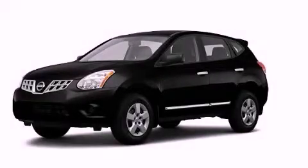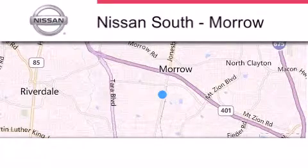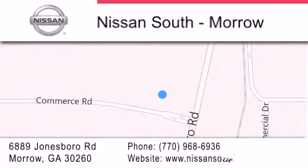Contact us today and schedule your opportunity to see this automobile in person. Nissan South is located at 6889 Jonesboro Road in Morrow. Our goal is to exceed all of your expectations to ensure that you'll return for future visits.